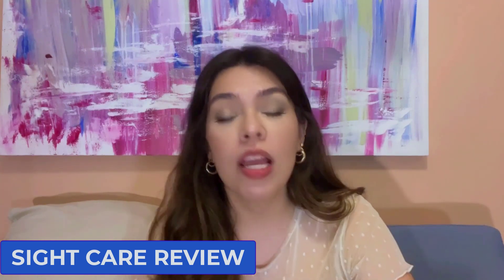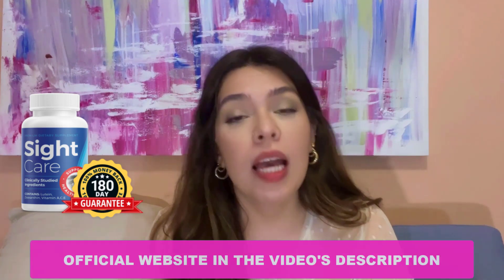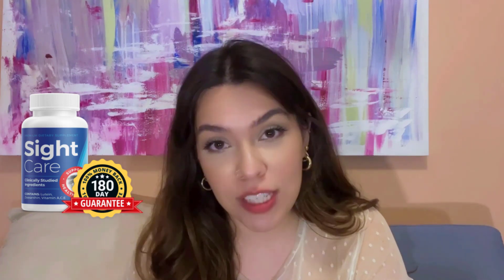Hi everyone, my name is Christina and today I'm going to tell you everything you need to know about SightCare. Before you actually decide to buy this product, I also have some important alerts that you need to keep in mind. Please pay close attention to what I have to say and stay with me until the end of this video — I promise I won't take much of your time.